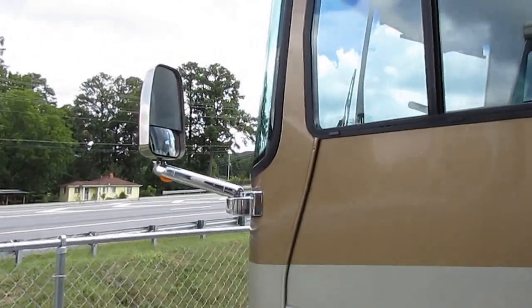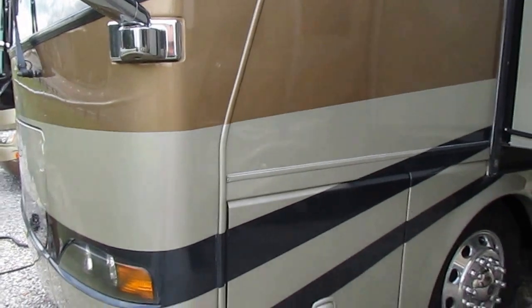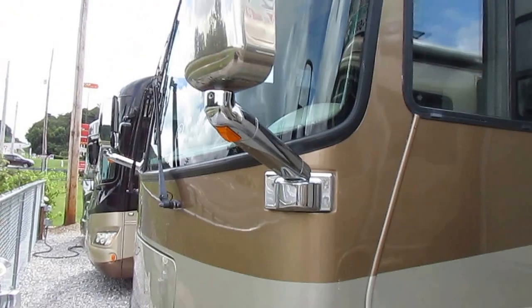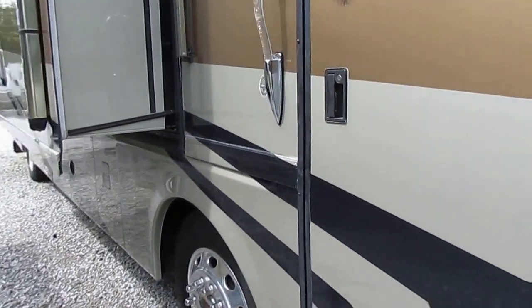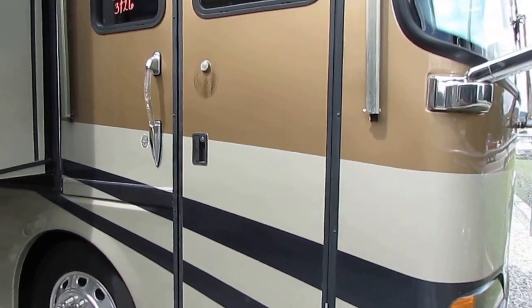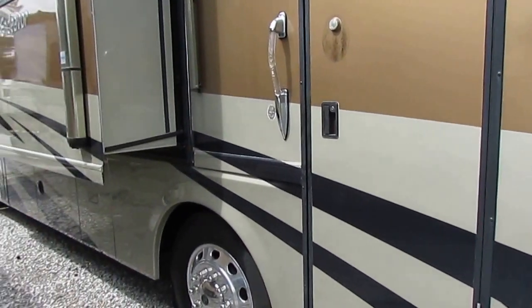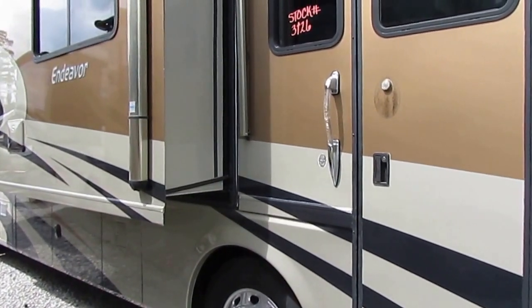Got the optional chrome heated power mirrors. Glass is perfect. Got a slide-out tray for the generator. I'm going to tell you, folks, this is a deal. 14,000 miles, and anybody that knows anything about diesels will tell you, you literally cannot wear a diesel motorhome out. I've seen diesel motorhomes myself personally with these Cummins diesels with 400,000 miles on them with the original motor.